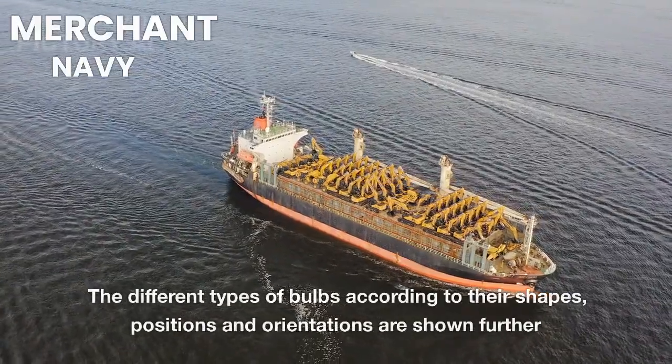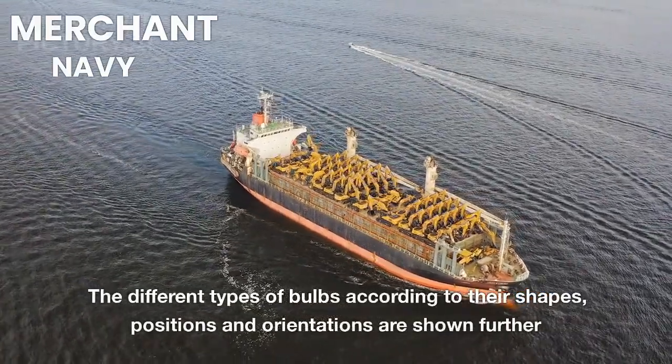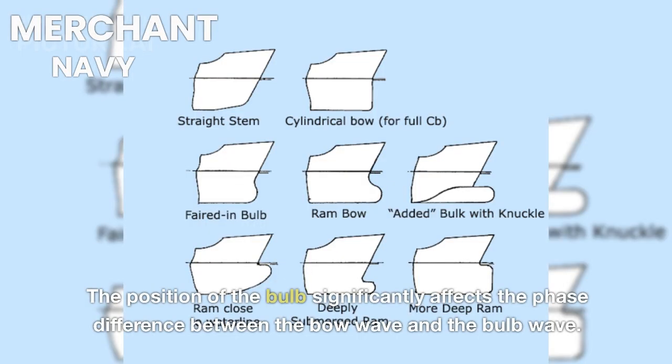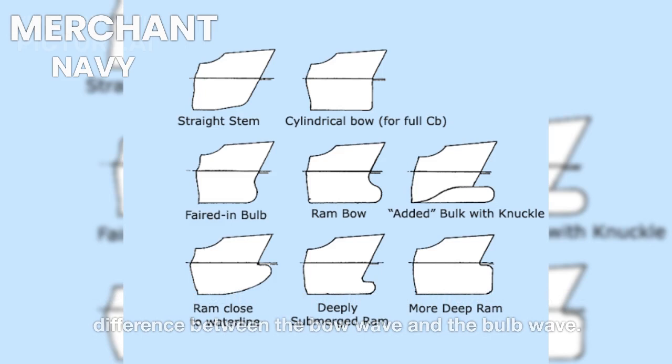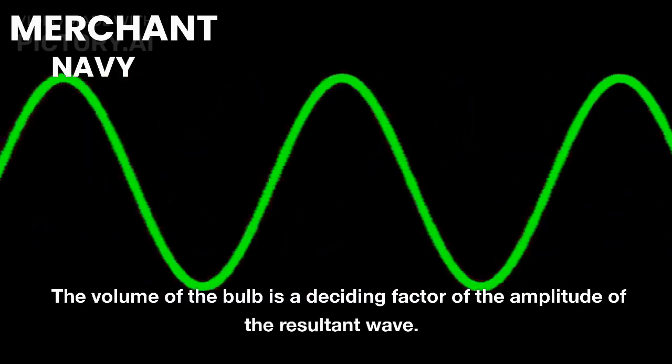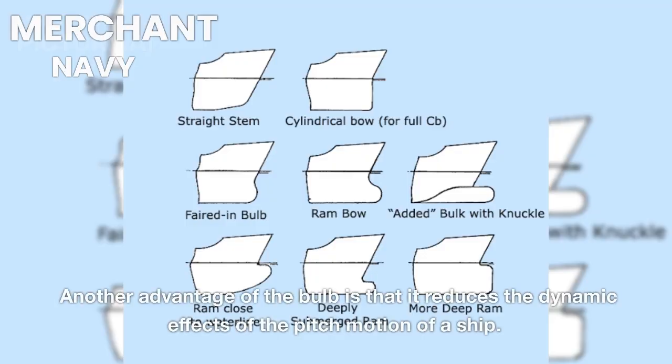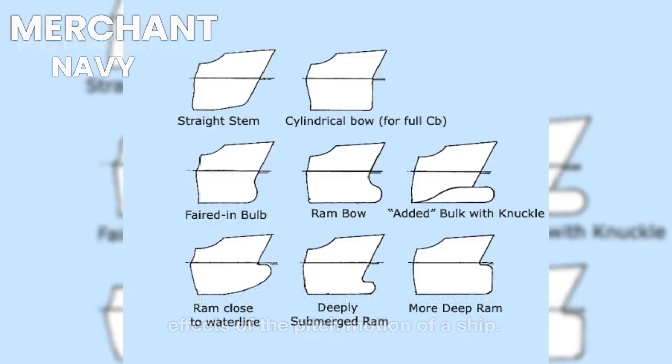Different types of bulbs according to their shapes, positions, and orientations are used in practice. The position of the bulb significantly affects the phase difference between the bow wave and the bulb wave, while the volume of the bulb is a deciding factor of the amplitude of the resultant wave. Another advantage of the bulb is that it reduces the dynamic effects of the pitch motion of a ship.